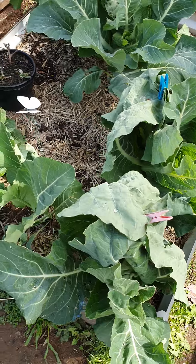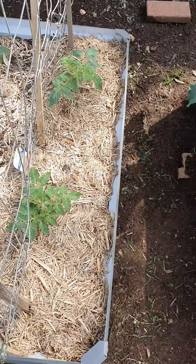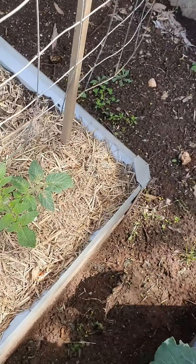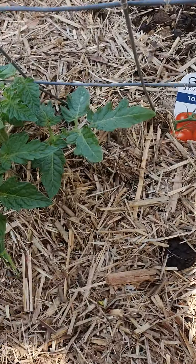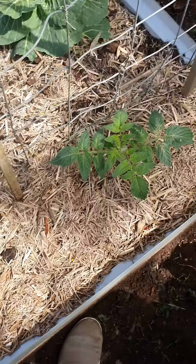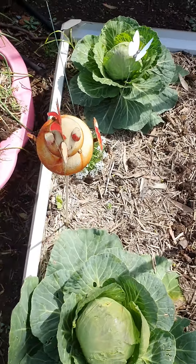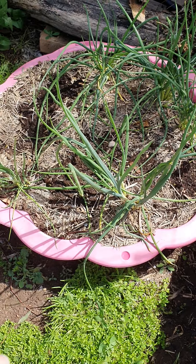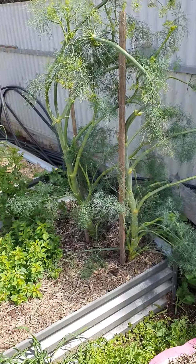Cauliflowers are doing well. Got a few cabbages still. Got extra flowers coming on the tomatoes — more flowers. A couple of cabbages still to go. More alyssum. Loving eating these spring onions, and I'm thinking I'll put tatsoi or something in there after. Stake these up.